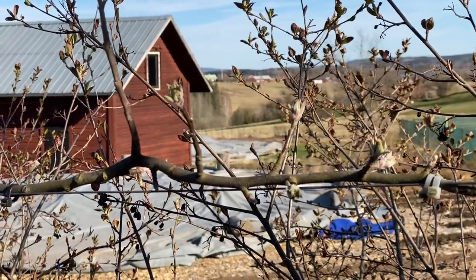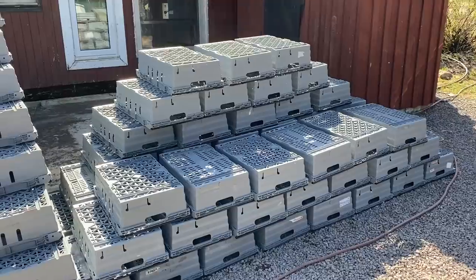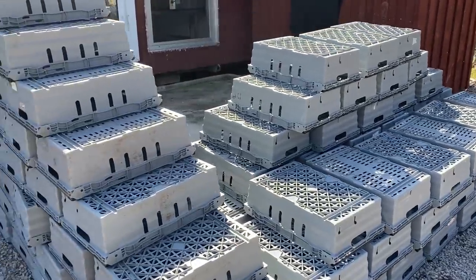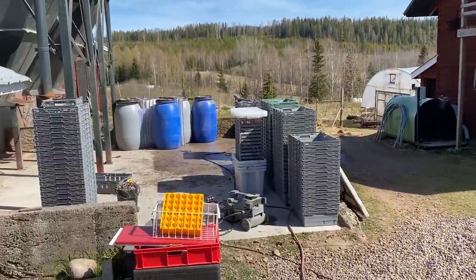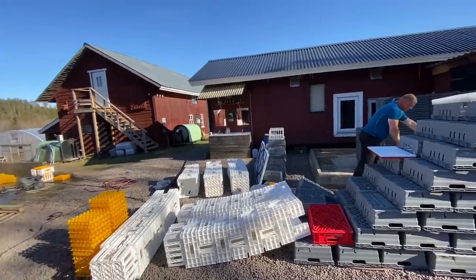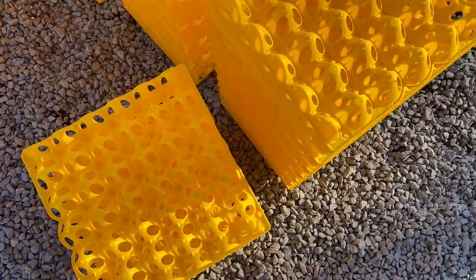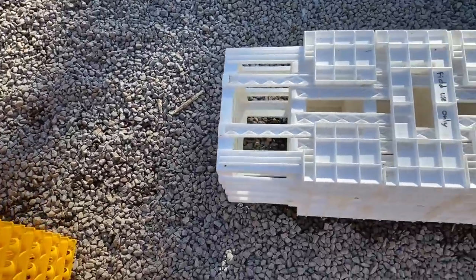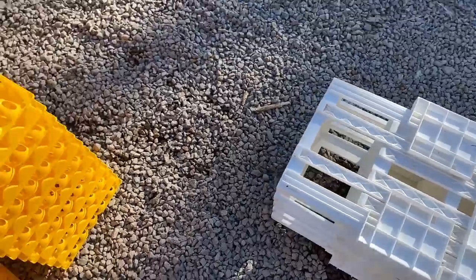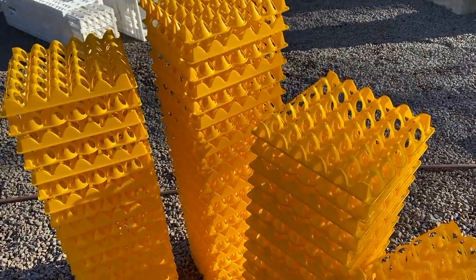The espalier apple trees are just coming into leaf. Cleaning grey crates - we have a lot of grey crates, washing more and more and more. All the things around the farm: egg crates, plastic crates, collection crates. Everything needs regular cleaning to keep it hygienic and in good shape. Big day of cleaning.